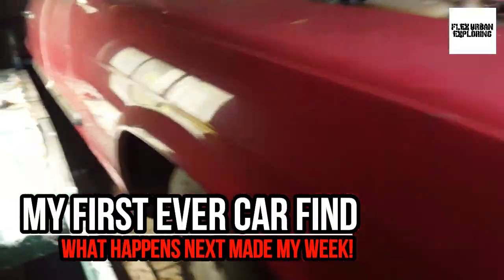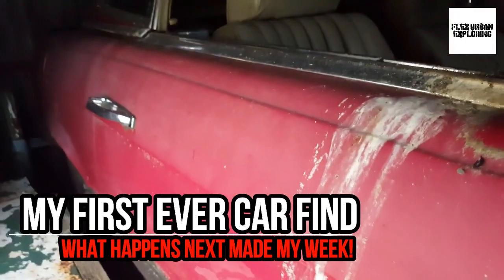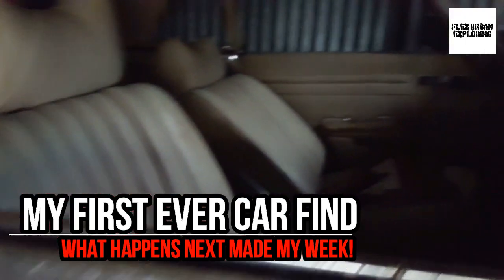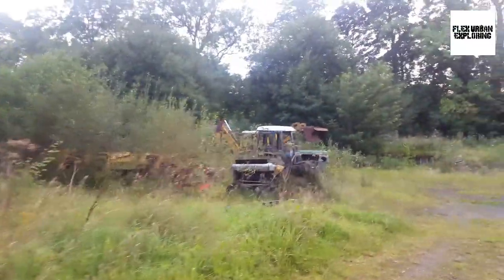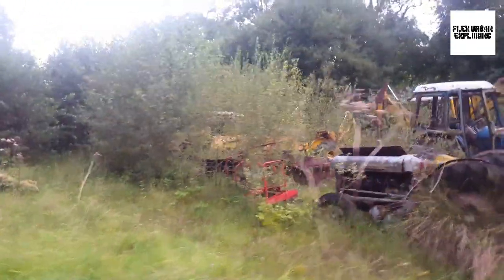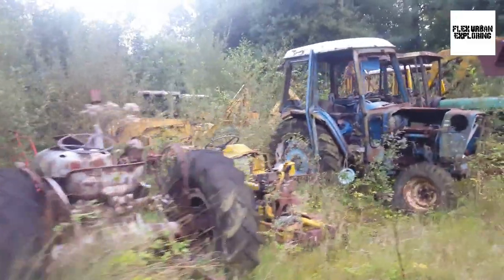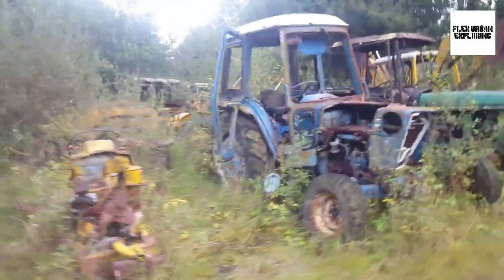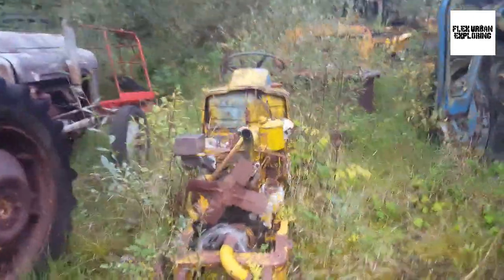Here we go guys, an abandoned Mercedes SL - I can't get much of an angle on it because it's that tight. Right folks, this is Head Snug, and this is the tractor graveyard, or what's left of it. Looks like the graveyard itself is a graveyard - look at that.